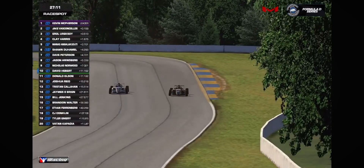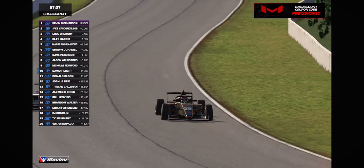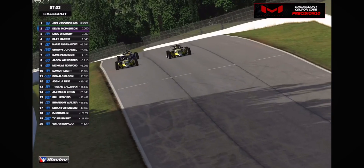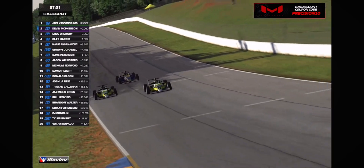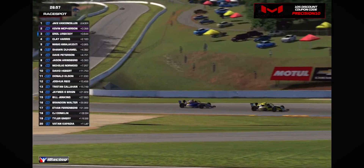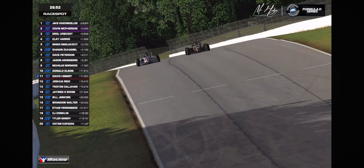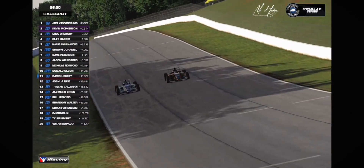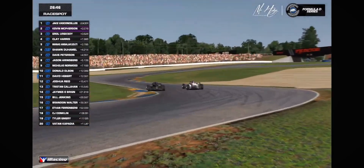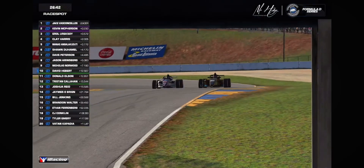Underneath the bridge area right here, we see a pass going on coming out of turn 7 — it's Hebert and Donald Olsen. This is a fight for P10. Going back to the lead, Vasconcelos takes the lead, but look at that — Earl Urunsoy is right there. He can almost smell P2, at least, as we see Olsen and Hebert side by side. Inside 10A is going to go to Olsen.